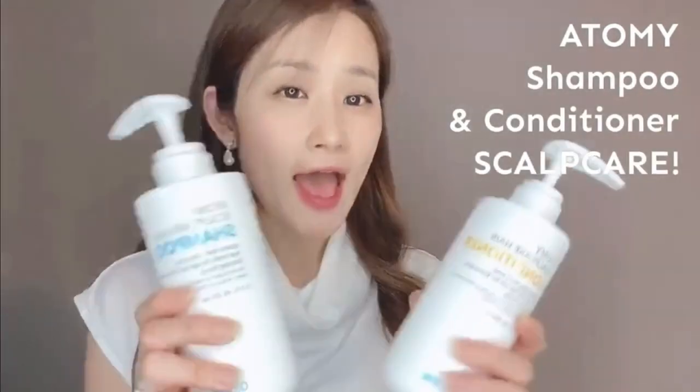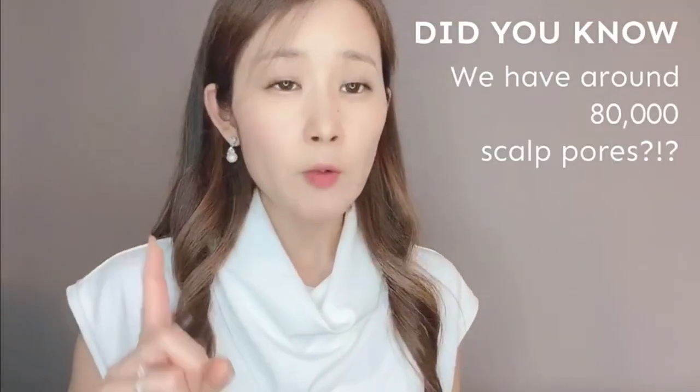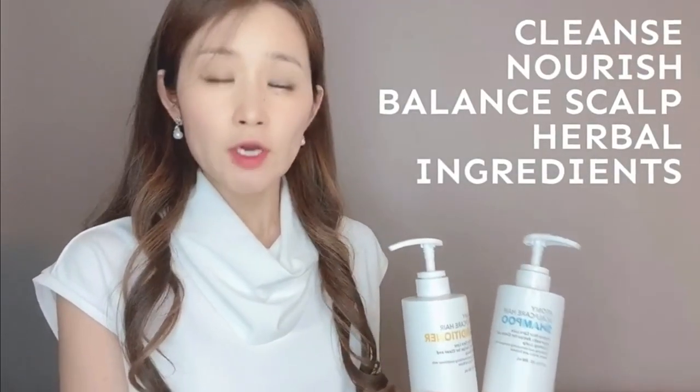Is your scalp dry, itchy, and having dandruff problems? We have Adami shampoo and conditioner for scalp care. Did you know that we have around 80,000 scalp pores? That's why we need to keep our scalp healthy and clean as well. These will cleanse, nourish, and balance your scalp with herbal ingredients. And this conditioner is so refreshing. What I do is put this conditioner on and then this on my scalp area.